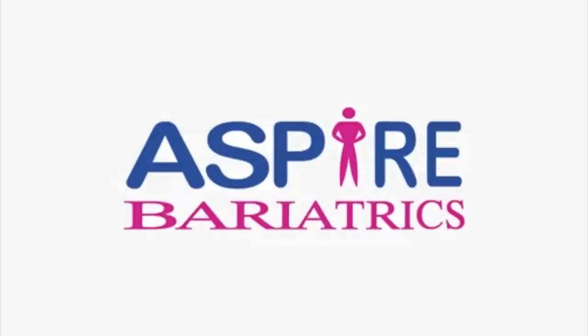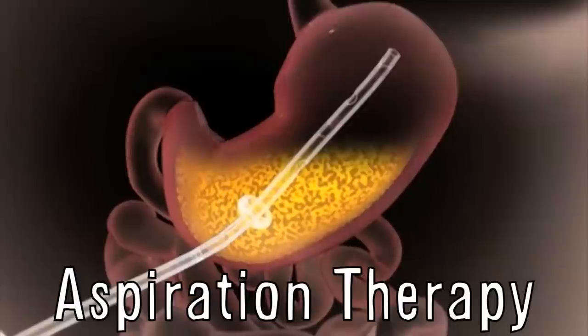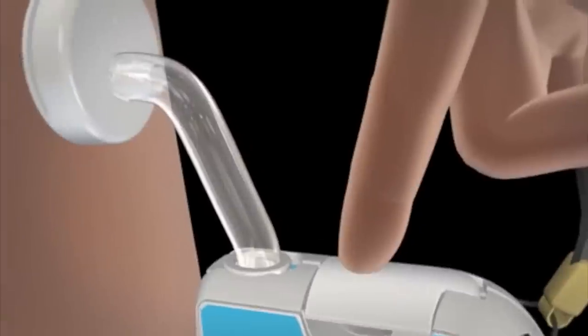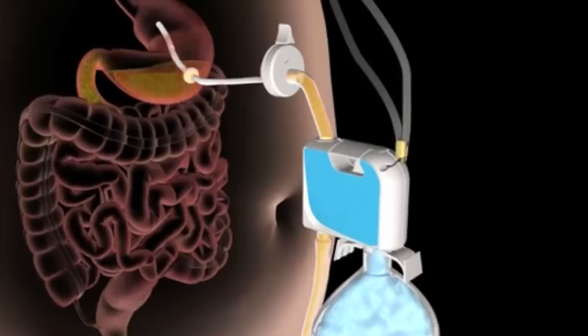Aspire Bariatrics has developed a system that allows people to lose weight by emptying their stomach with a valve after a meal. Aspiration therapy involves a tube in the stomach connected to a skin port that can be opened to empty stomach contents before they pass into the intestines where the calories are absorbed. And then you just dump the stuff in the toilet.